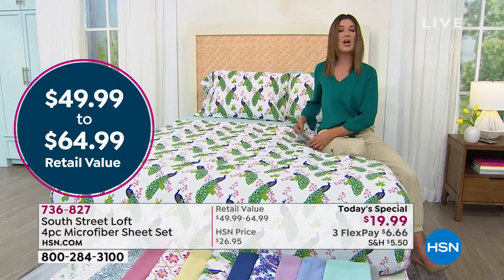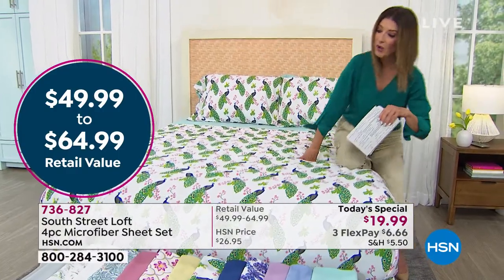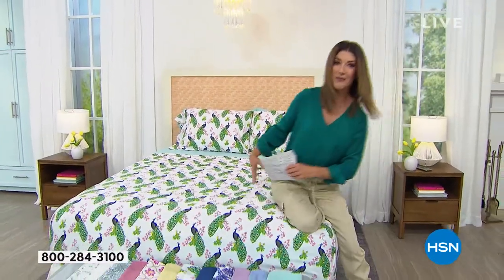You can get it home on FlexPay for less than $7 a month, and we'll get this out to you right away. This is the peacock print, which you can see on the bed, and then we'll take you through all these beautiful colors and prints so you can pick out your favorite.